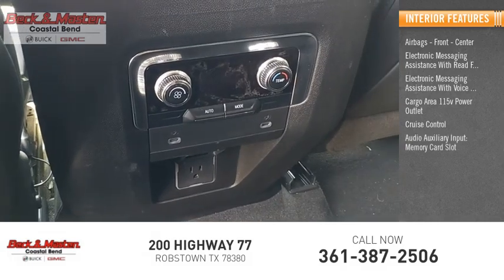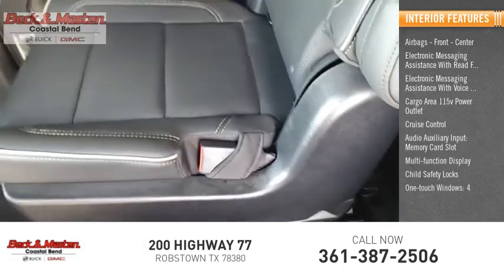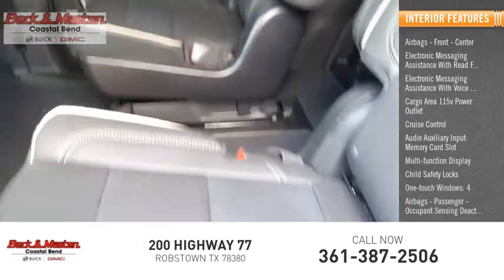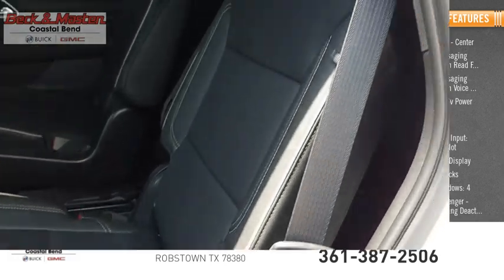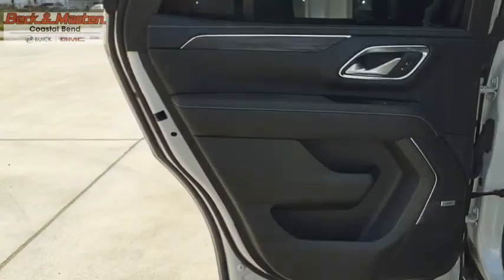Audio auxiliary input, memory card slot, multifunction display, child safety locks, one-touch windows — four — and passenger airbag occupant sensing deactivation. Peace of mind comes standard with GMC's powertrain warranty and Yukon's five-star frontal crash test rating.